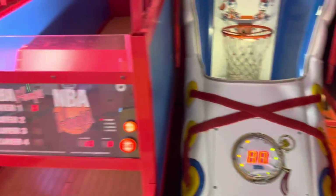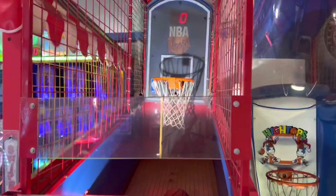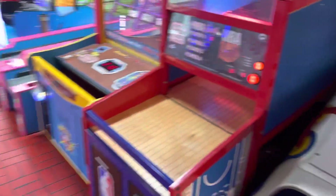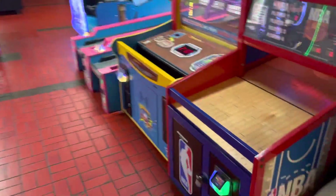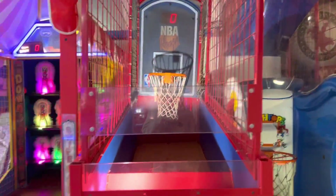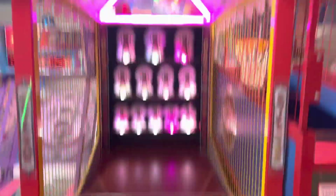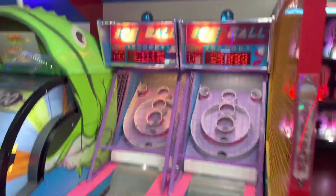Over here is the legit Mark Rober mode basketball — this is the exact same basketball he used in his video. This is the same exact location and this basketball is on Mark Rober mode. Anyways, there are a few more games: here's a Down the Clown 500, pretty good.